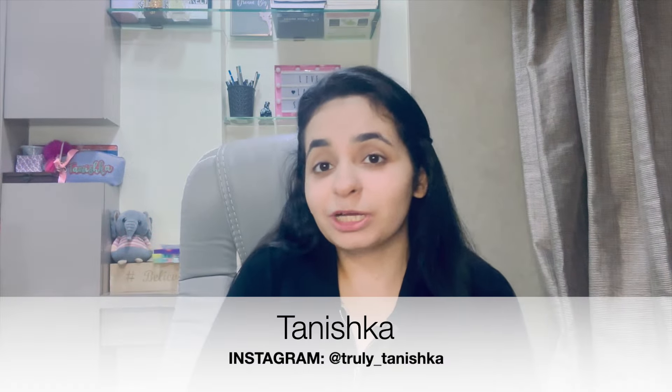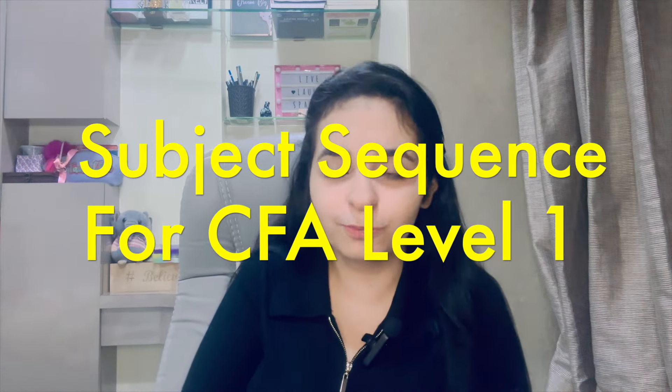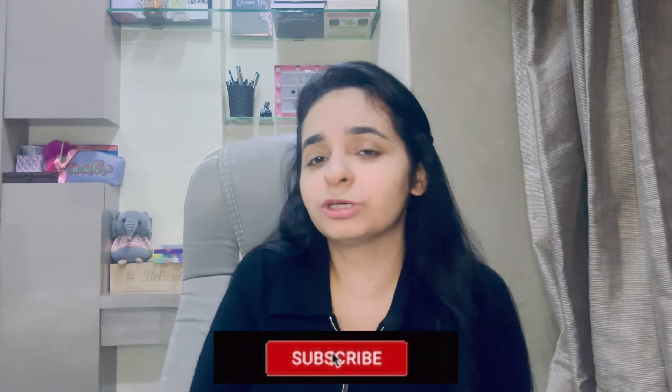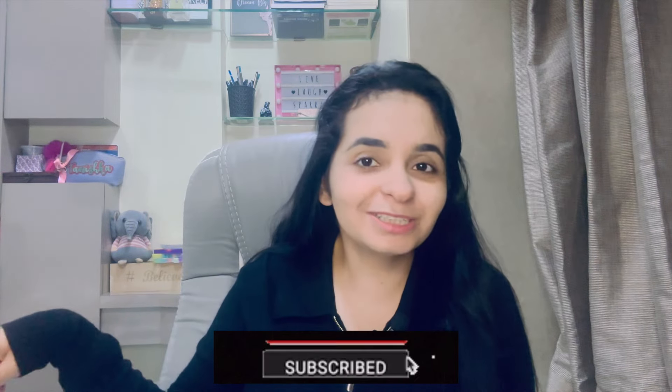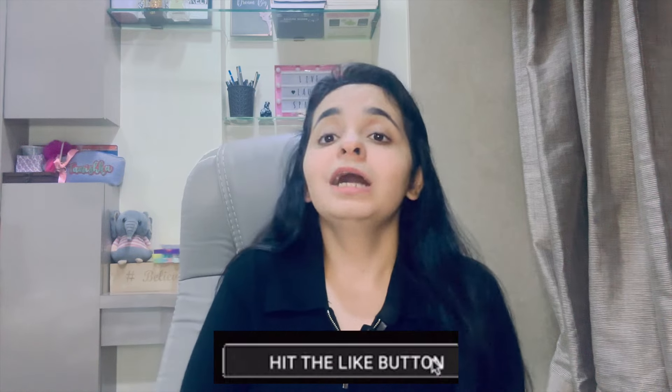Hi guys, welcome back to my channel. My name is Tanishka and I hope you're all doing good. Today's video is especially for my CFA Level 1 candidates. I'm going to be giving you a subject sequence — my subject sequence that I followed for my exam — and I've shared it with so many of my clients. Everybody usually likes it and follows it. There's a very good strategy behind this, so I think you don't want to miss it.